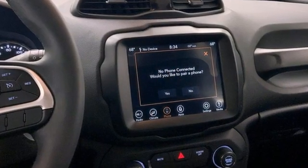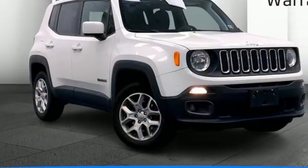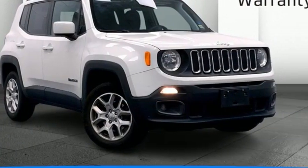Everywhere you want to go, anything you want to do, Jeep takes you there. The time is now. See it for yourself today.